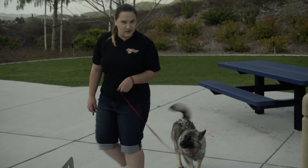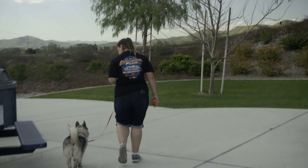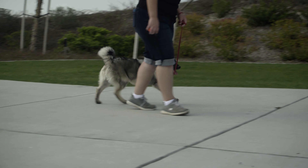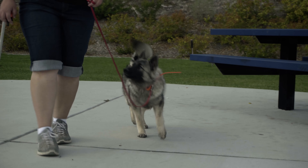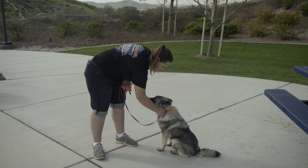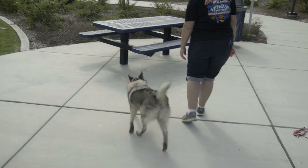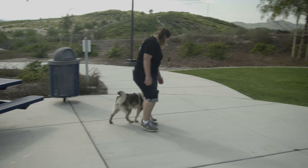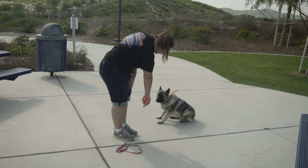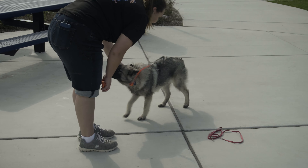Here I am with Uller. We're just doing a little loose leash heeling at the park — super basic, easy stuff. Auto-sit when I stop. Good boy. Alright, let's see how he does without the leash. Good boy. Sit. Good boy. Down. Good boy. He's a good boy.